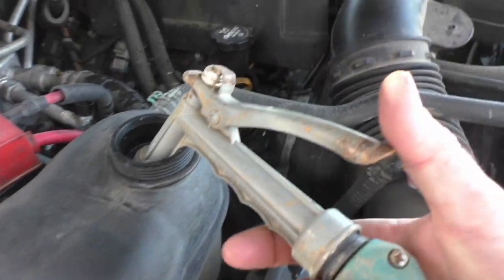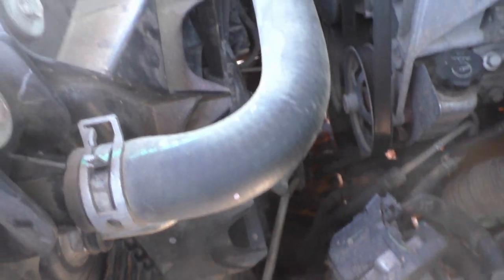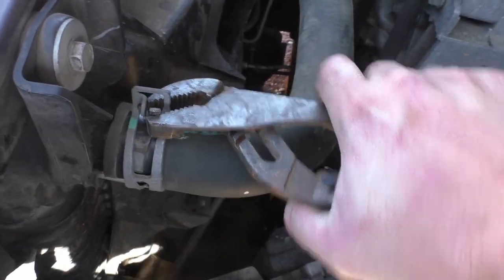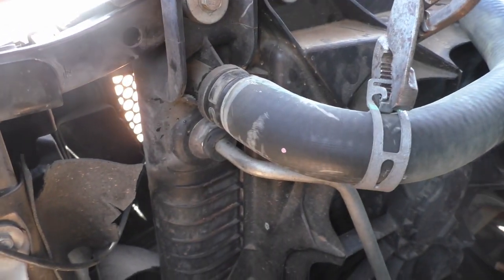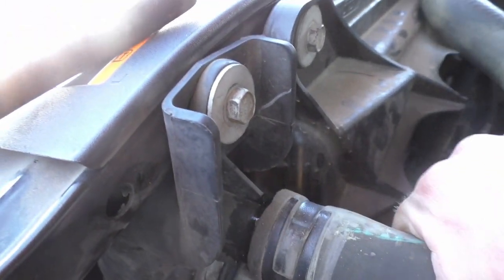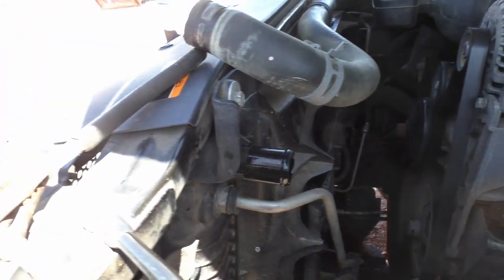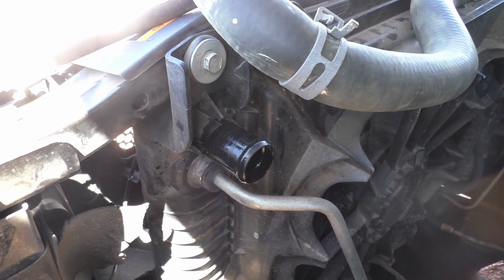I'm going to refill the system with a garden hose. I'm not always convinced that you can get coolant throughout your whole system with no air by just filling the reservoir, so I'm going to go ahead and remove this top radiator hose. We're going to squirt the hose into both sides and make sure that the system is absolutely full of water.